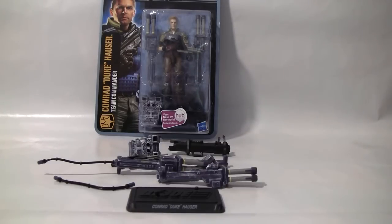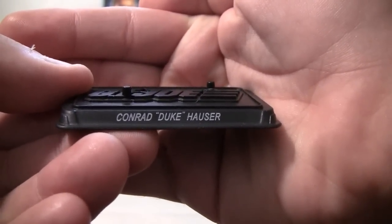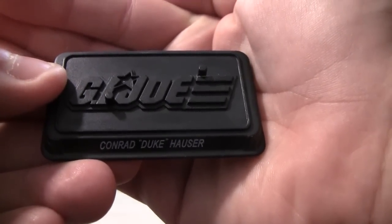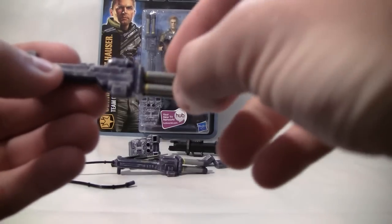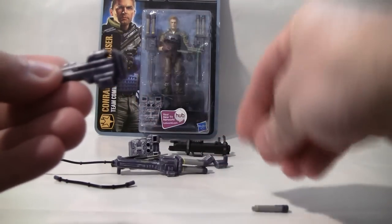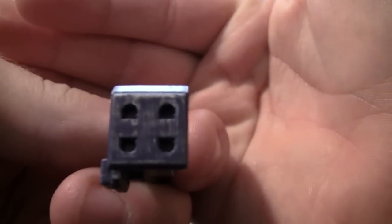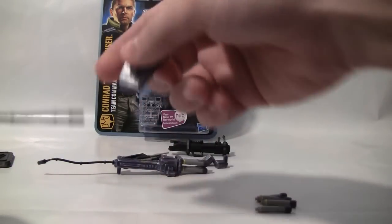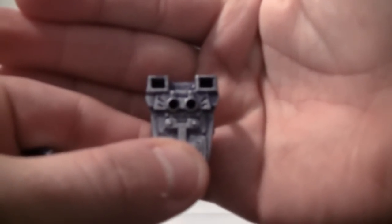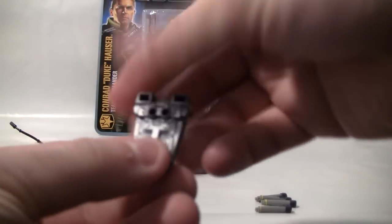With Duke, before we get into how you can accessorize him, he does come with a stand that will help him stand up once you get him all equipped. The stand says Conrad Duke Hauser with the GI Joe logo and two pegs for his feet to plug into. Then we have what we're assuming is the dual cannon, or at least one of the dual shoulder mounted cannons. These could be missiles or rockets but you can take each one out — all four — which leaves holes I can still see as shooting plasma rays. You take the cable and plug one end into the back of the cannon, then plug the other end into the backpack. You can also customize the backpack quite a few different ways.